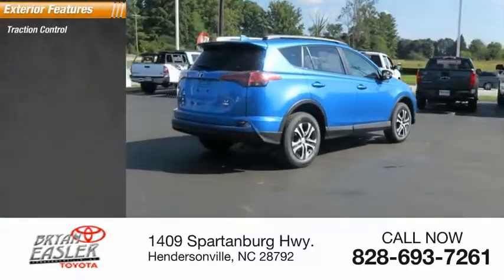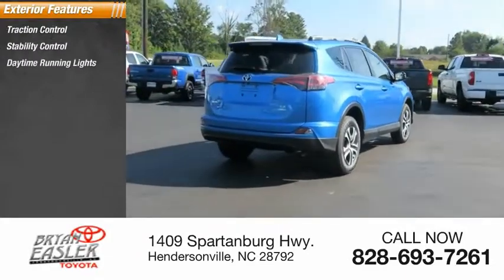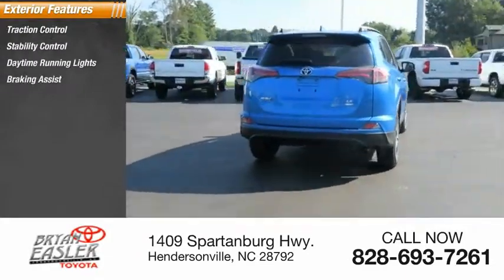Here are some of this vehicle's great options: traction control, stability control, daytime running lights, braking assist, power brakes.